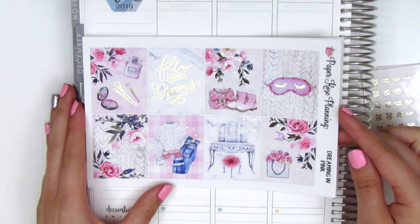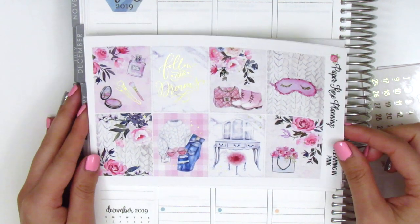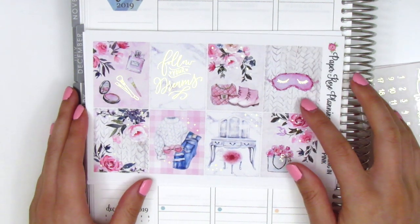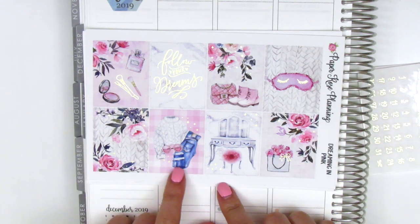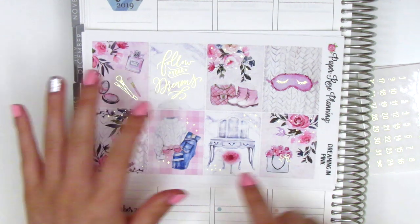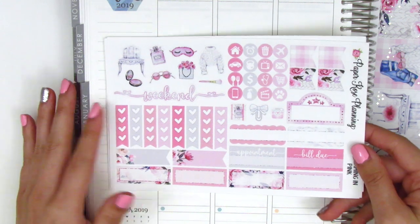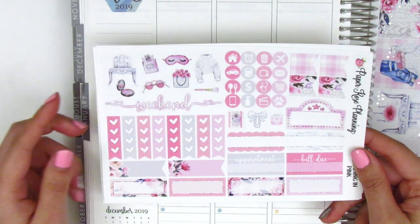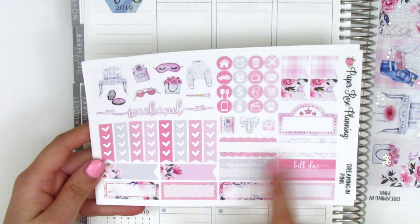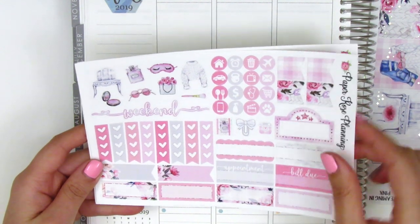Moving on to the kit, this one is called Dreaming in Pink and it's a gold foiled kit. It's so gorgeous — it's a very feminine and cozy looking kit. We've got like a sleeping mask here and a really cute outfit. We've got this beauty vanity station and some makeup, and then the quote box here says follow your dreams. On the second page, this one is not foiled — we've got some deco here at the top, some circle icons flags, a movie marquee, some scallop labels, appointment and bill-do stickers, quarter boxes at the bottom, and then three heart checklists.